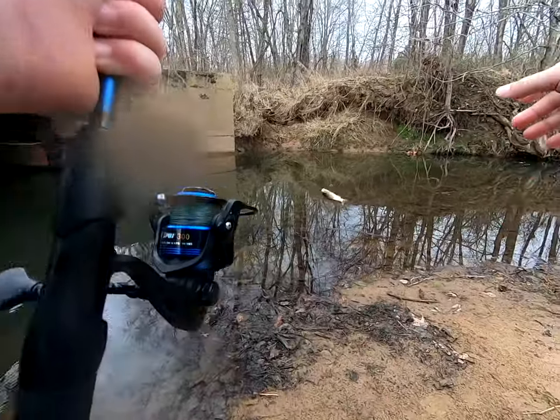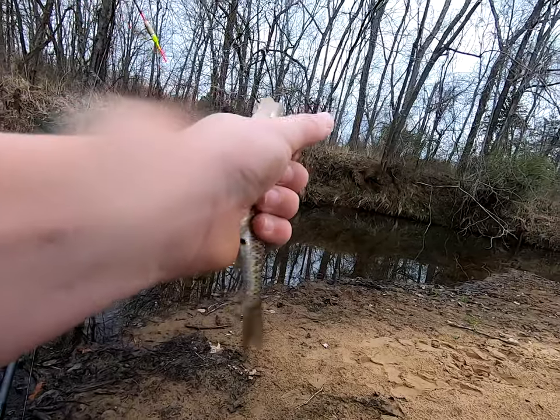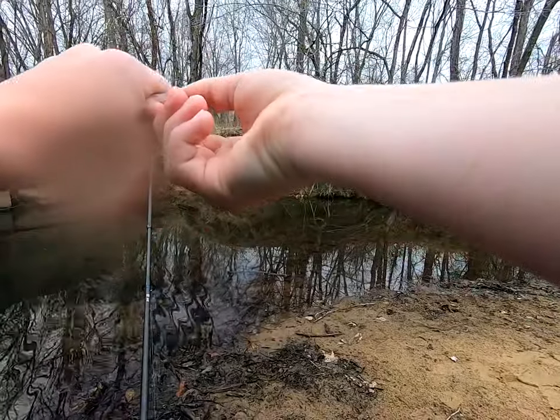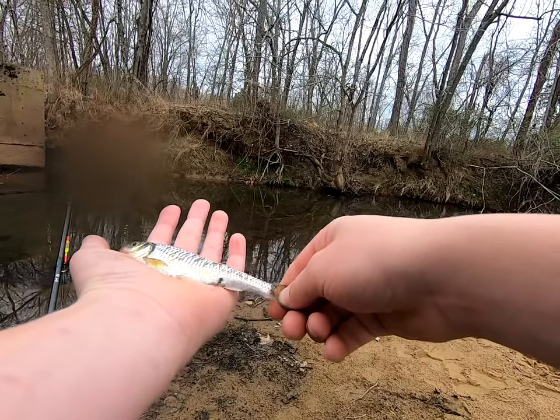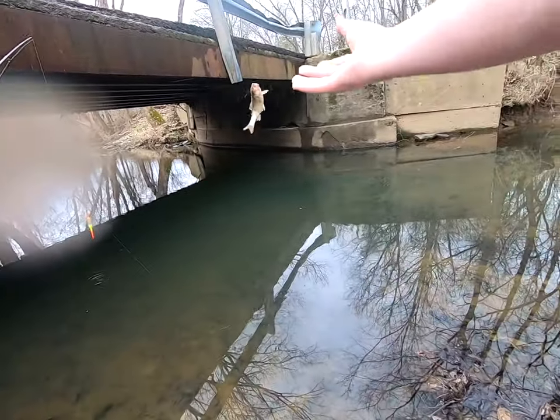Another one — this is a shiner here, nice little shiner. You can see he just shines like crazy. He's kind of different; it's not really that different than a creek chub, but he just shines more than a creek chub I guess. Anyways, second fish of the day.